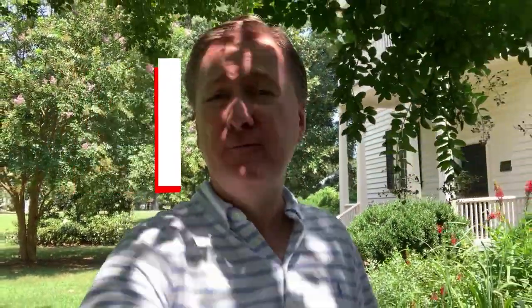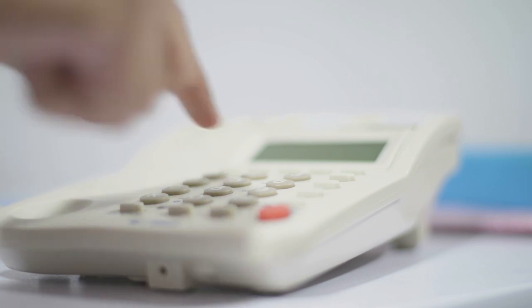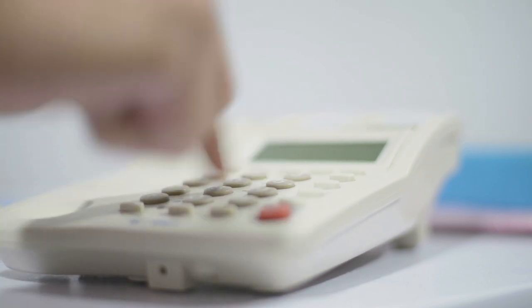Hi guys, I'm Mike Sanders with the Mike Sanders team at RE/MAX United in Raleigh. I get quite a lot of inquiries from people all across the U.S. contemplating a move to the Triangle area who are curious about how much they can afford.